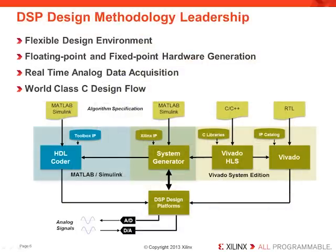Taking advantage of this DSP processing capability is made easier through Vivado Design Suite System Edition. No company offers a broader set of design entry options for DSP, tightly integrated to both each other and to the development platforms. This environment can be used to target either fixed or floating-point hardware, supports implementation of DSP algorithms developed in C or MATLAB, and offers a world-class C synthesis design flow.